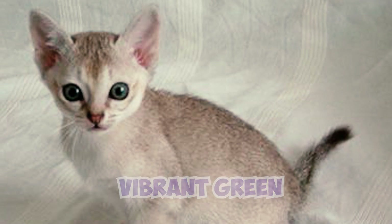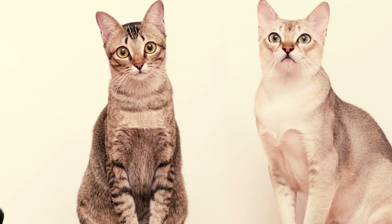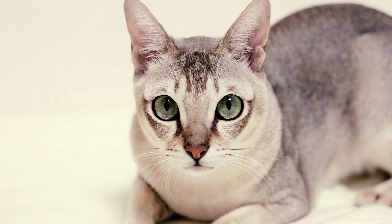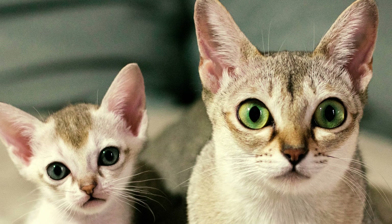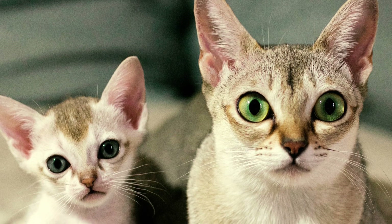These eyes often have a darker rim like a natural eyeliner, further emphasizing their expressive gaze. Number seven: the origin of the Singapura cat is shrouded in both mystery and controversy.